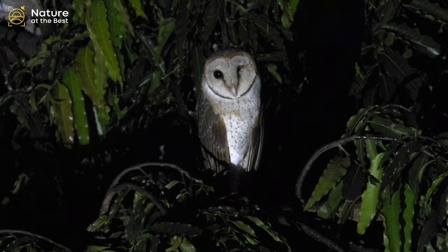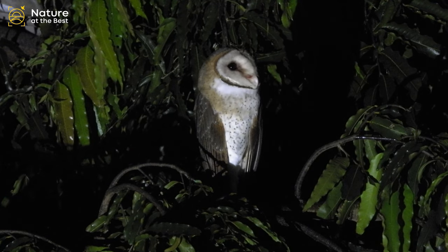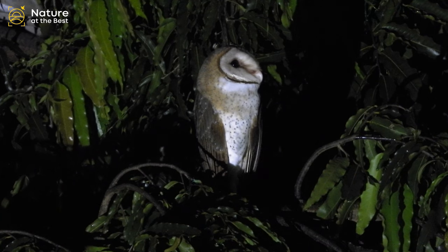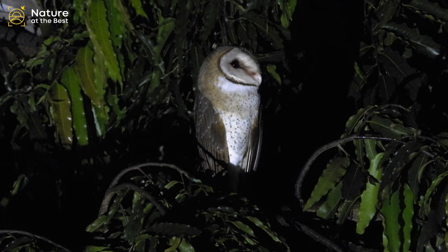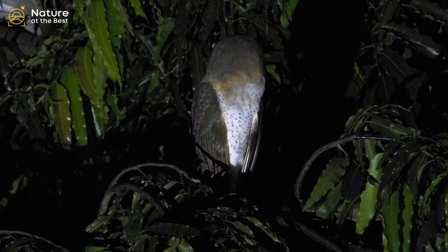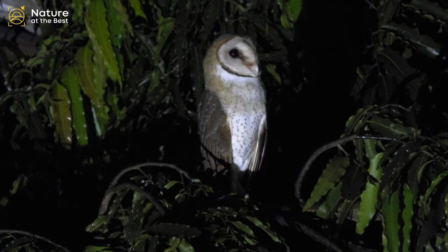It is found around forest edges, farms, and habitations. It has a short but loud dry screech. The food habits of this bird are very little known, but are probably similar to that of other Barn Owls.